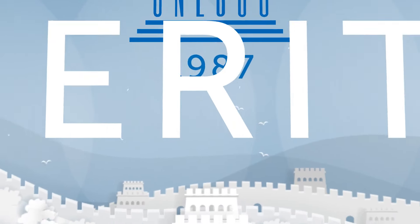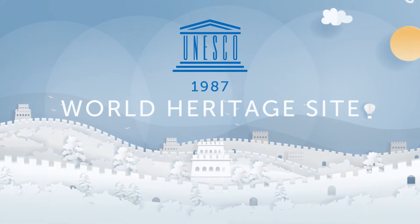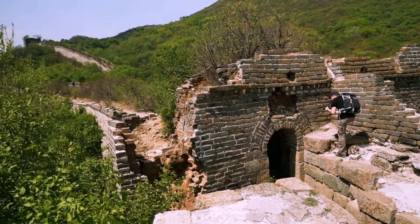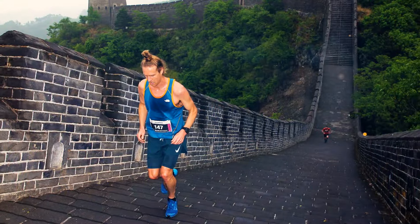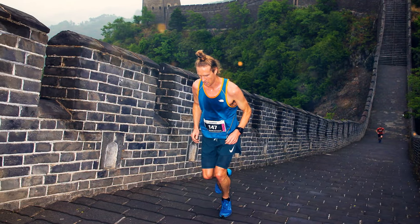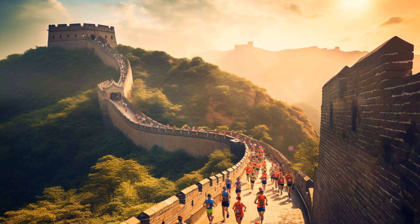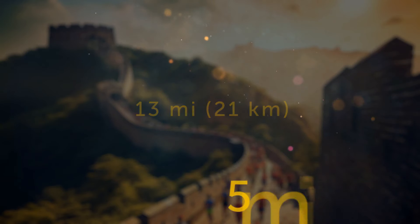Since 1987, the wall has been a UNESCO World Heritage Site, highlighting its outstanding importance to humanity. It's one of China's 56 World Heritage Sites, giving it second place among countries with UNESCO-protected landmarks — first place with 58 sites belongs to Italy. The wall is also home to the Great Wall Marathon, established in 1999 and one of the world's most challenging. Participants can run a full marathon of 26 miles, a half marathon of 13 miles, or a fun run of 5 miles — all along the wall and its steps.